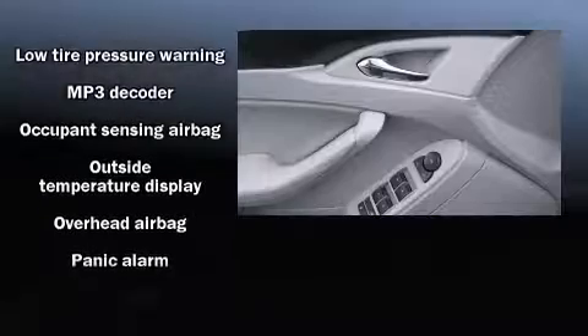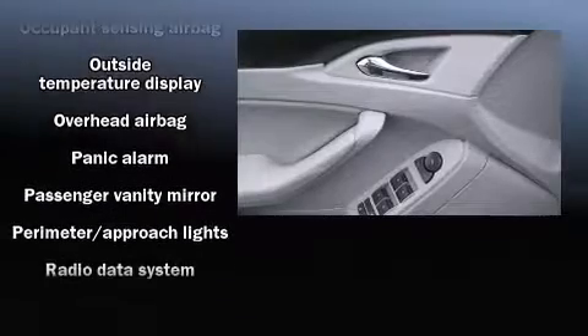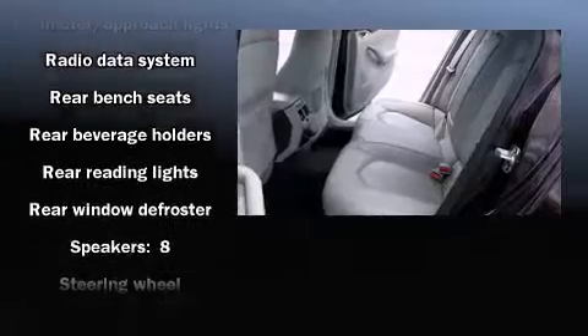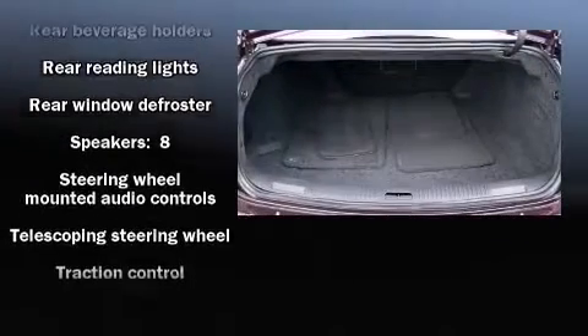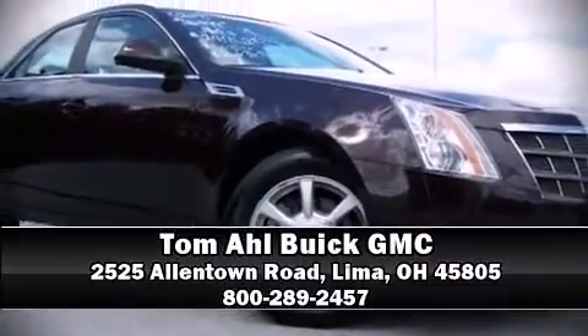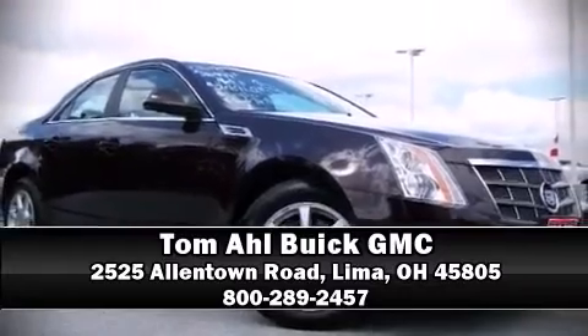With electronic stability control supplementing mechanical systems, you'll maintain precise command of the roadway. A CARFAX history report indicates just one previous owner. Are you ready to experience this vehicle for yourself? Call now and schedule a test drive.